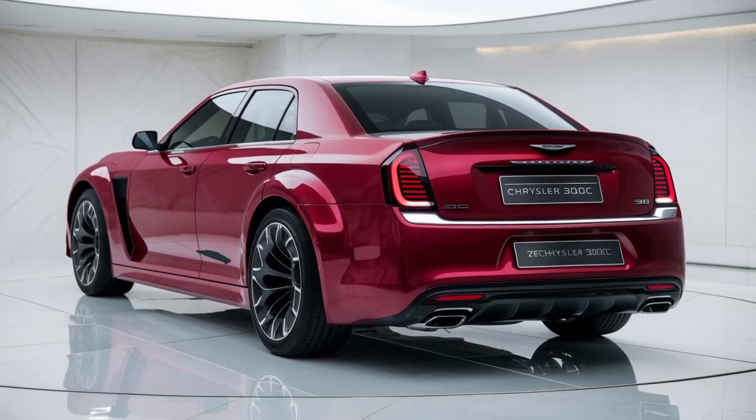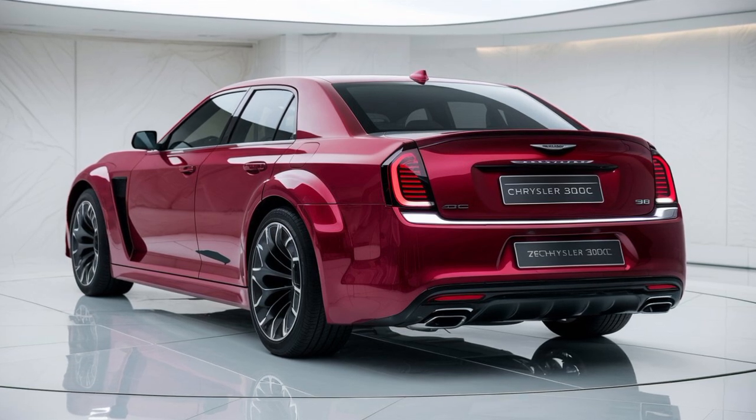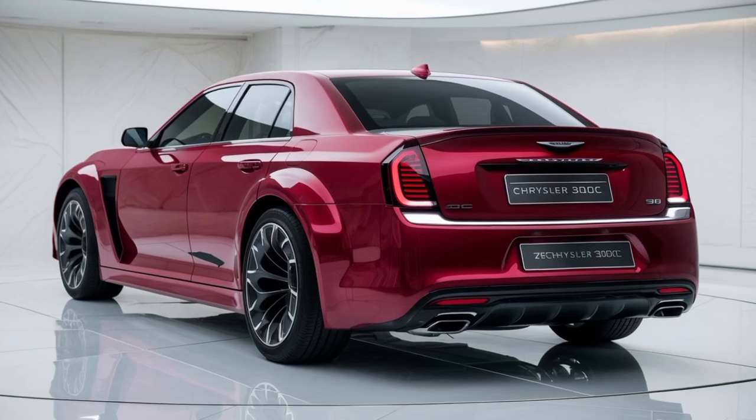The 2025 Chrysler 300C is more than just a car — it's a statement. With its timeless design, powerful performance, and luxurious interior, it's a true automotive masterpiece.